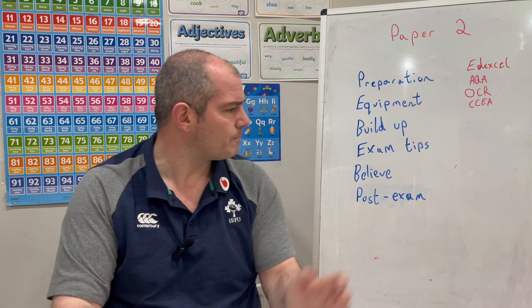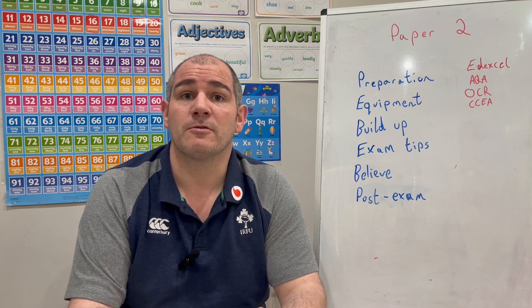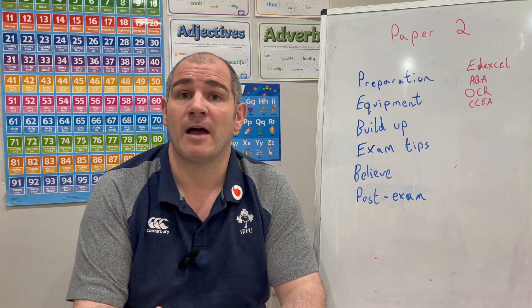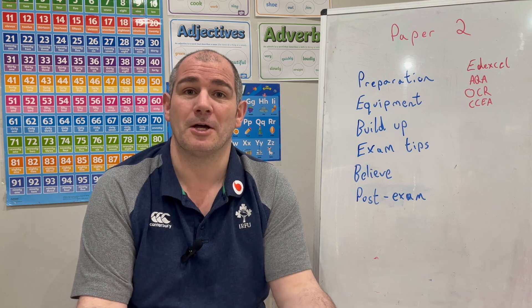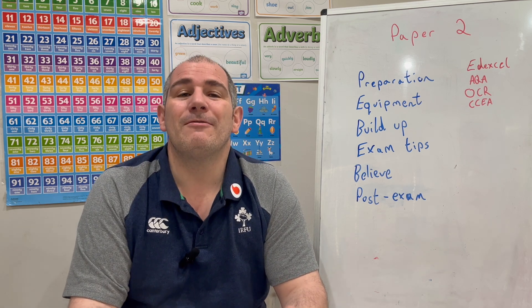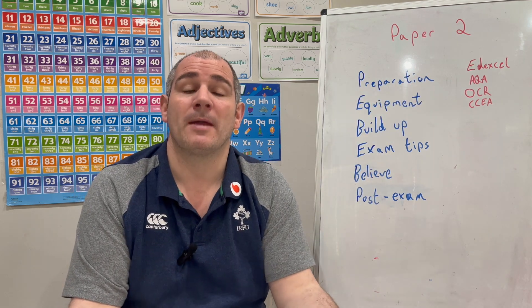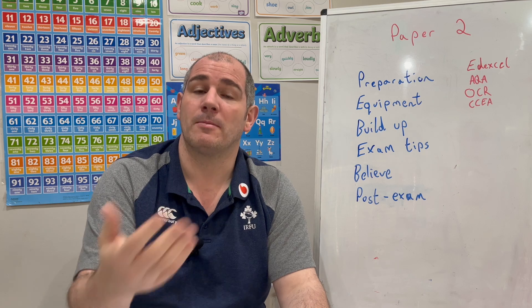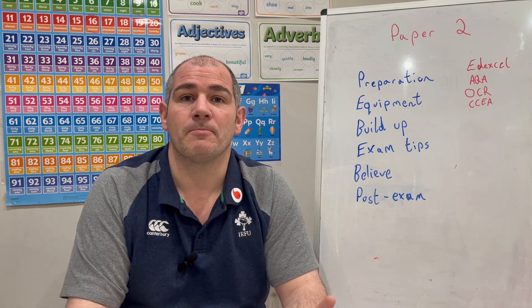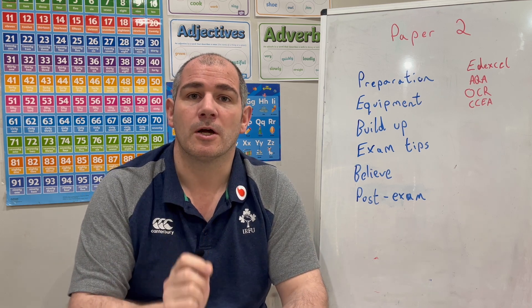Next: post-exam. For some students, this will be your last GCSE Maths paper. If you're doing CCEA and sitting M5, M6, M7, and M8 — well done, you're finished! If you're doing AQA, Edexcel, or OCR, you've got Paper 3 to come — or Paper 6 if you're doing OCR Higher. That means you'll have done two papers, two thirds of the GCSE Maths exams, with one more to go.